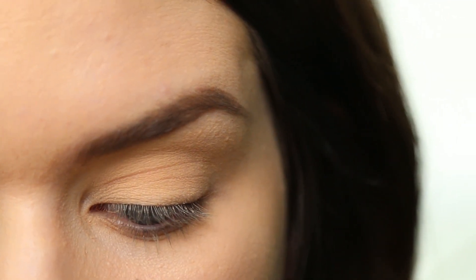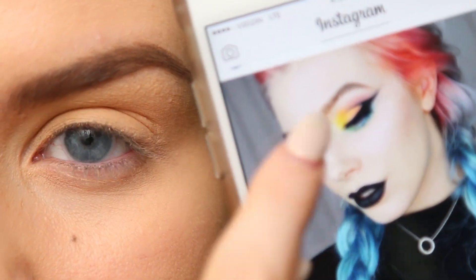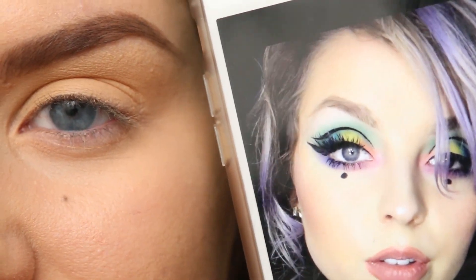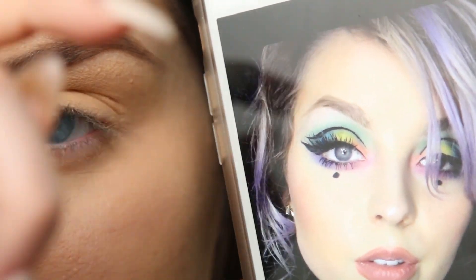There were two different looks that inspired me for what I'm going to do today. The first one is a look by Lee Dixon, and then I also wanted to incorporate some elements of a look by a girl named Kaylee that I follow on Twitter. Their stuff will be linked below.